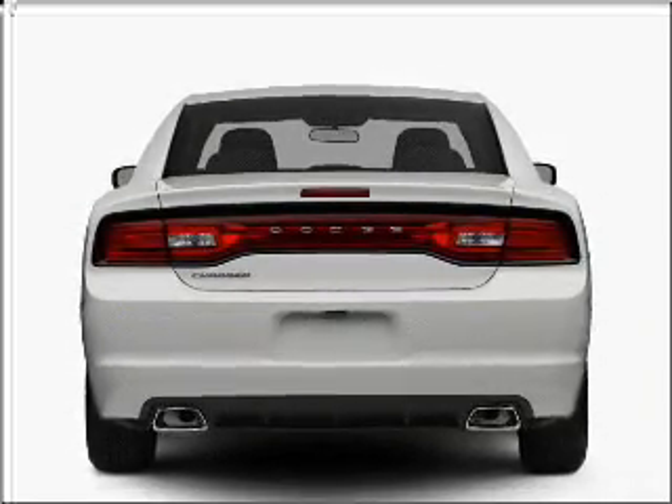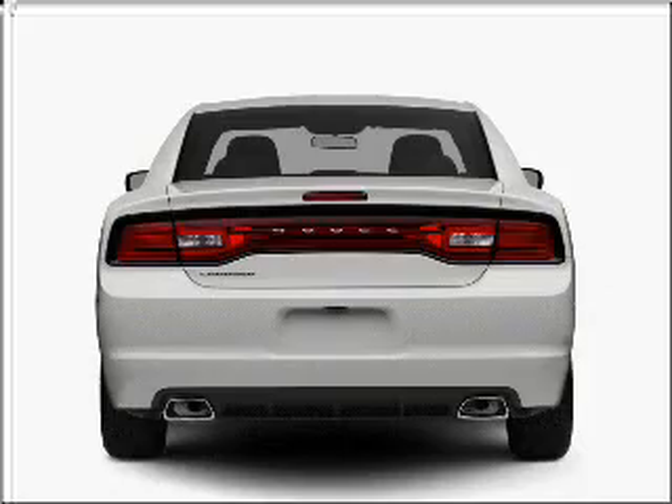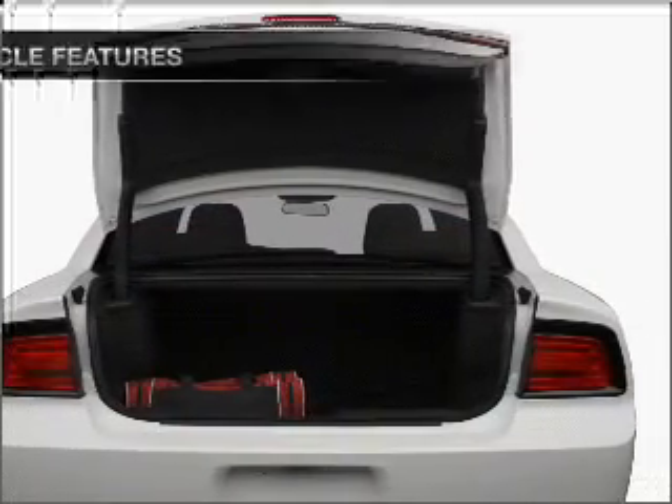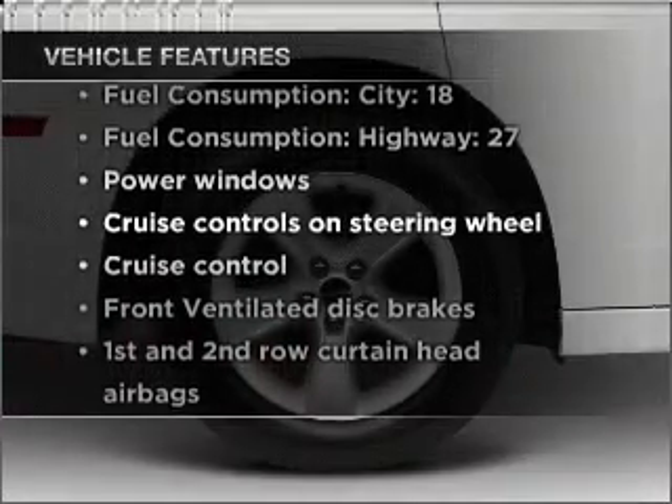Premium wheels lend a distinctive appearance. Anti-lock brakes help you bring your vehicle to a safe stop. Memory settings are just one of the extras. Plus, enjoy these notable features that are included in this vehicle.